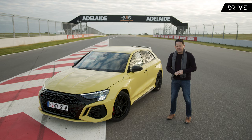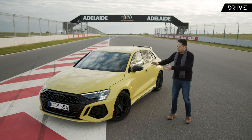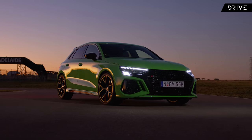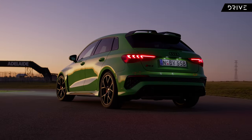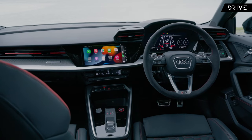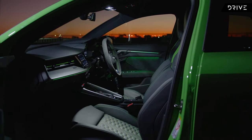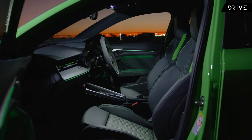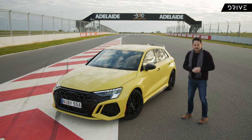Before diving deep into the car, here's a quick overview of the headline changes. Up front you can see new LED headlights and a deeper front fascia with a honeycomb grille. Down the side there's much deeper scalloping which accentuates that muscular stance, and there are new LED tail lights at the rear. Inside, main changes include a new head-up display — a first for the RS3 — integrated sports seats, and an updated Audi digital dash.